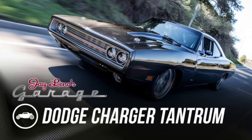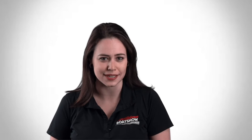1970 Dodge Charger Tantrum. Perhaps the coolest part of this car is that it isn't powered by Dodge, Chevrolet, or even Ford — this monster is powered by an offshore powerboat motor.